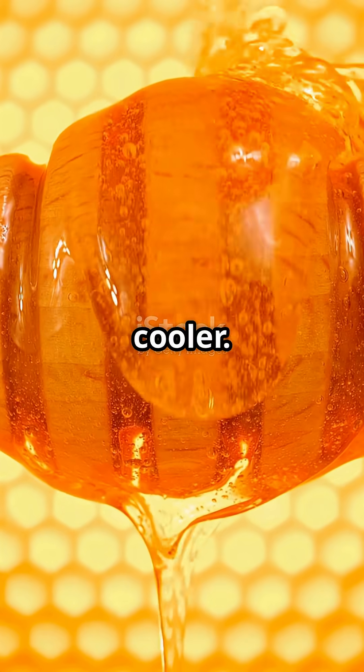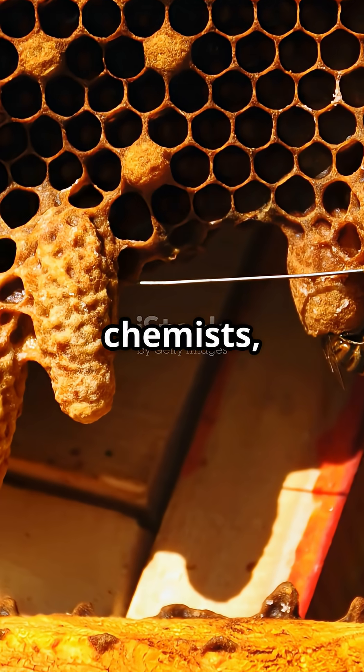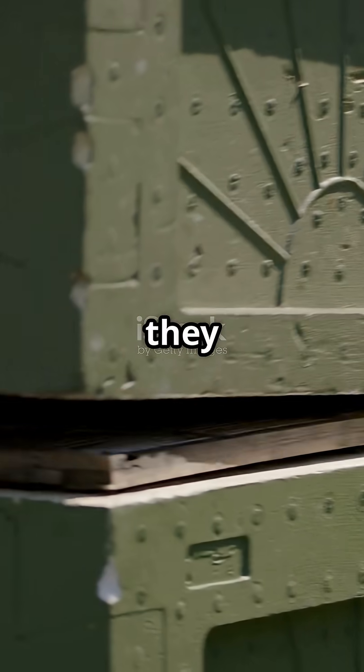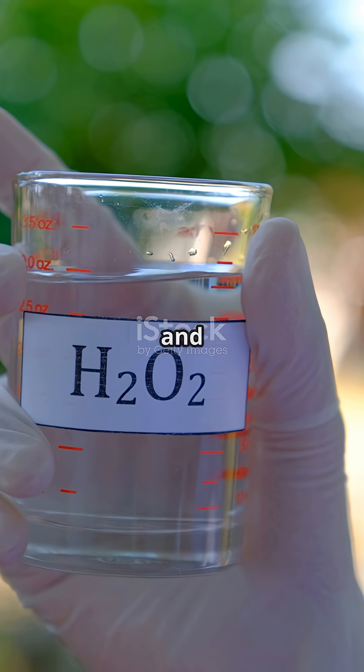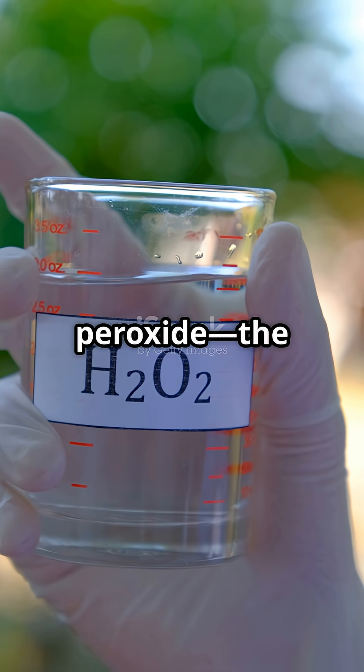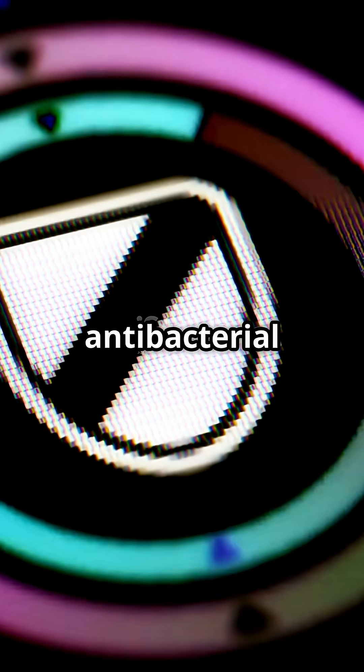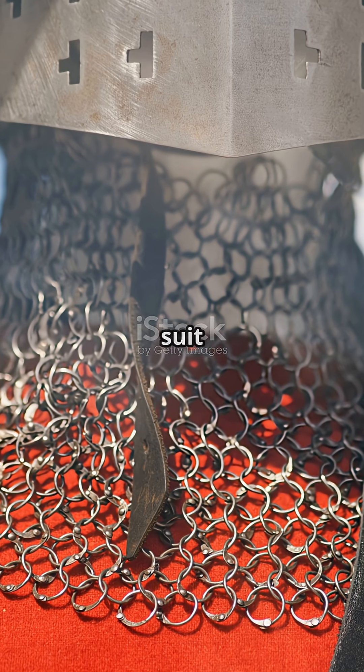Here's where it gets even cooler. Bees — those tiny chemists — add an extra layer of protection. While making honey, they mix in enzymes that break down sugars and create a bit of hydrogen peroxide, the same stuff you use to clean cuts. That's a built-in antibacterial shield. It's like honey wears a suit of armor.